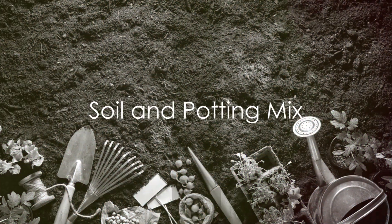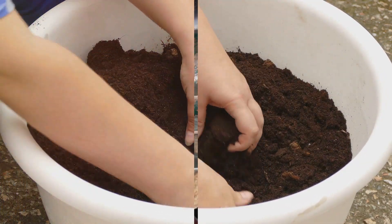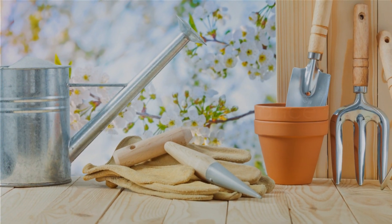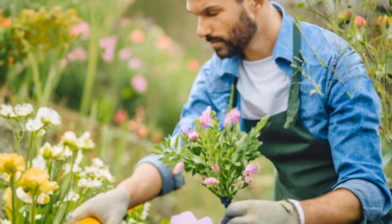Fourth, pay attention to the soil. A good quality potting mix is essential for the health of your plants. Ensure it drains well and is enriched with organic matter. Another crucial aspect of small space gardening is regular maintenance. Keep a close eye on your plants,